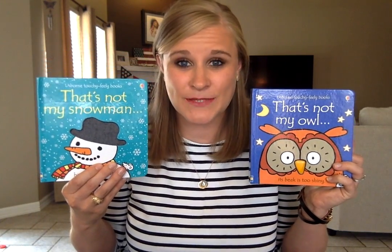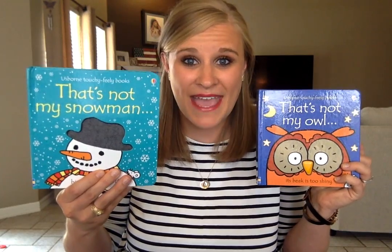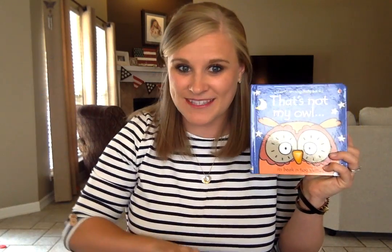We have some great ones for the winter or for certain holidays. We have That's Not My Monster, which is really fun around Halloween, That's Not My Snowman, That's Not My Reindeer, That's Not My Penguin, That's Not My Angel — some really cute ones for special times of the year too.